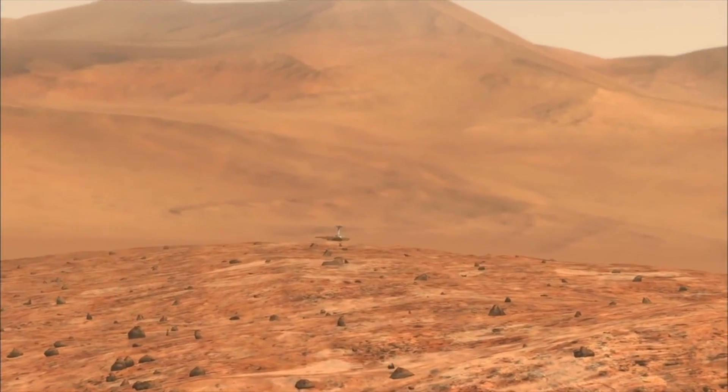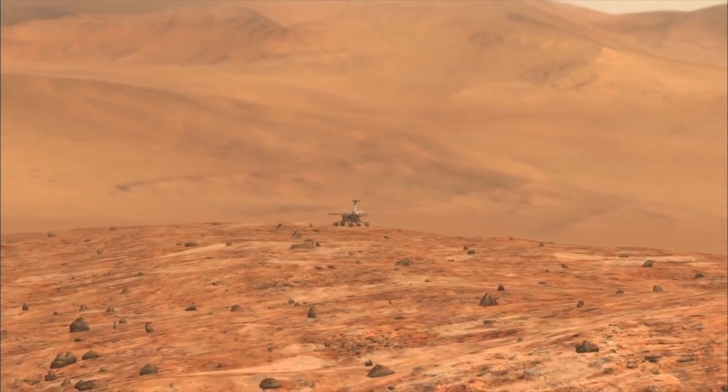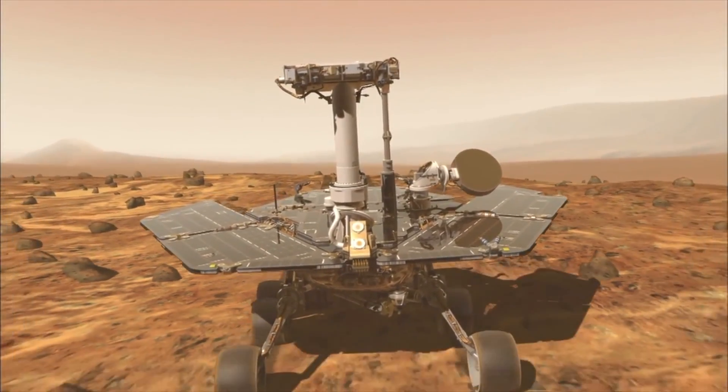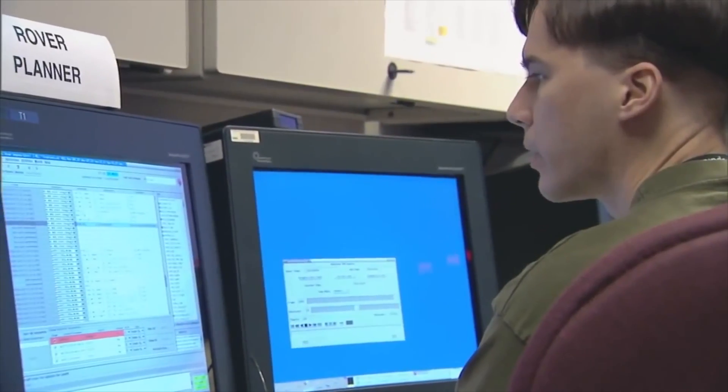MER's original mission goal was to last 90 days. However, the success of the rover greatly exceeded design expectations, lasting over 10 years in the harsh Martian environment. In fact, to this day, scientists are still receiving usable data.